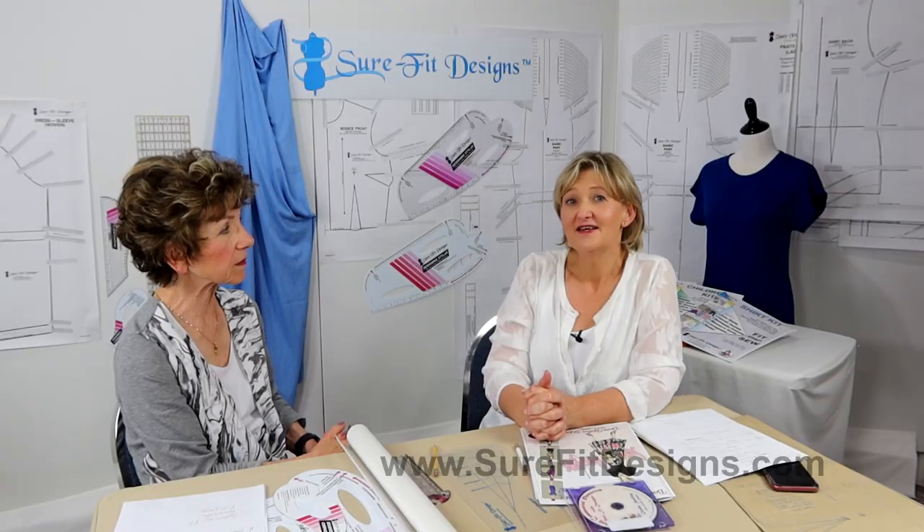Another common question: can I sew with knits when using Sure-Fit Designs? Yes, you can definitely sew with knits or wovens. The master patterns are designed to be initially tested in a woven fabric so the fabric doesn't stretch and you can confirm the fit is right for your body. After that, if you want to sew with a knit fabric you definitely can. In the beginning of each instruction book there is a section on what you need to do to size down for knits, and there is also a video on the YouTube channel on working with knits showing the stretchiness and how many dots to size down on the master pattern.